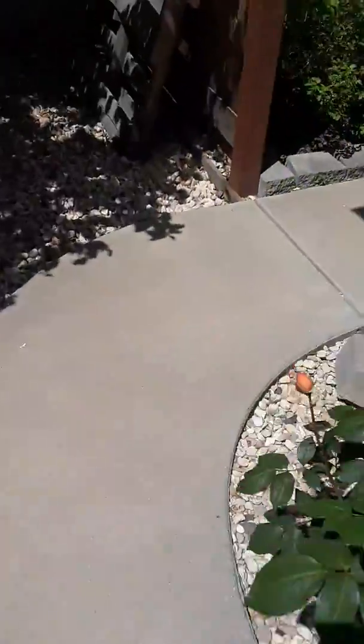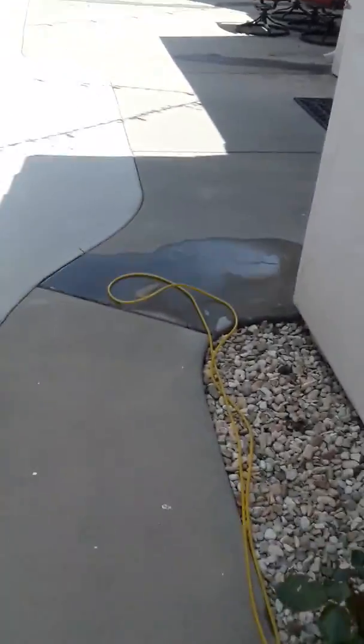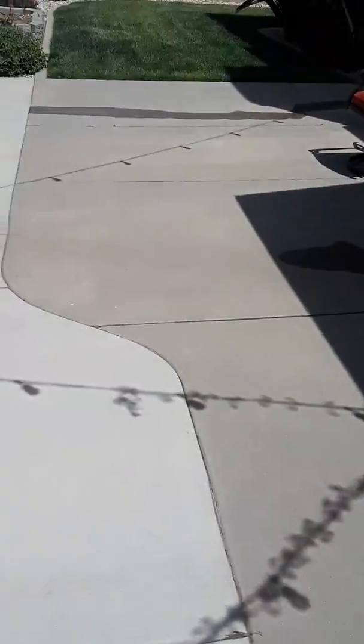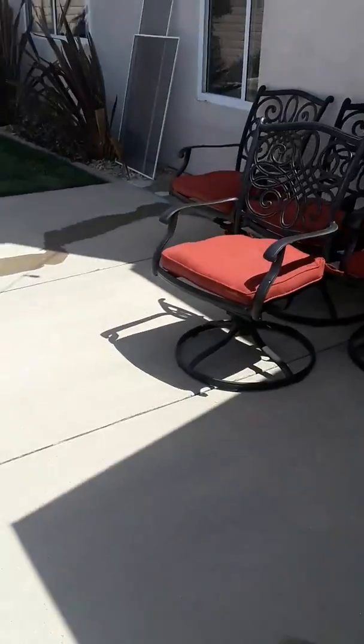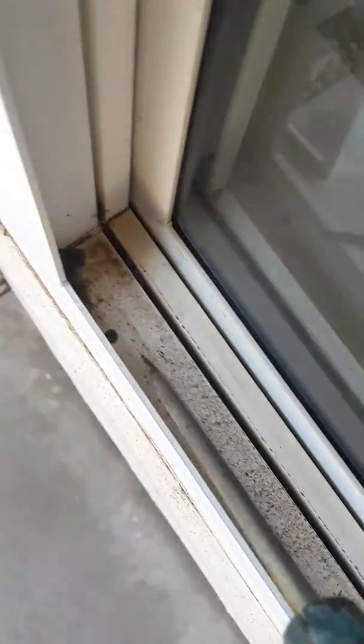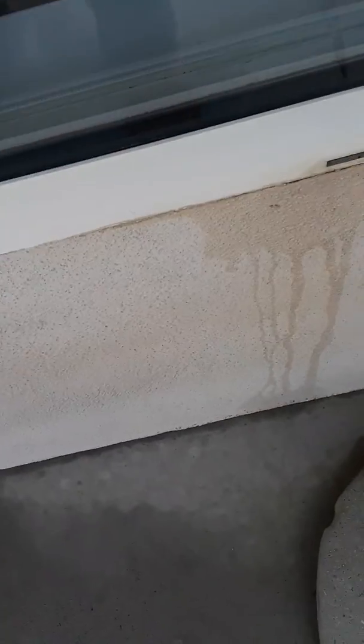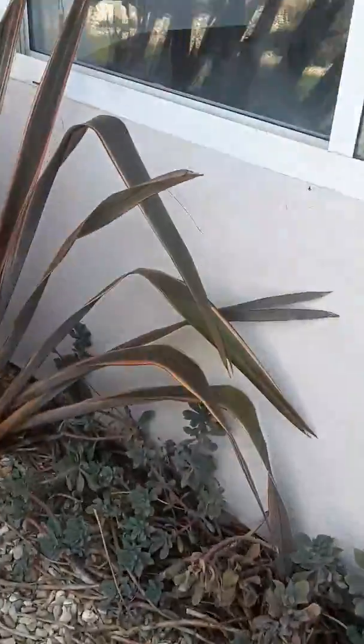Let's walk around the other side of the house and see if these ones have a weep hole inside the track. We've got one right here, but the other one didn't have one, so maybe it needs to be drilled out so that the water won't dam up inside.